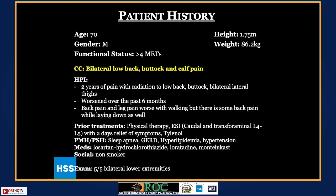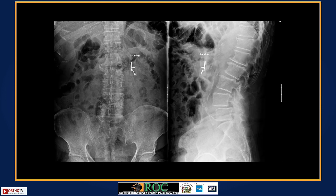He had gotten especially bad over the last six months. He was having back pain and leg pain generally worse with walking, with limited walking tolerance, but also some back pain while laying down. He tried physical therapy, epidural steroid injections — both caudal and transforaminal injections at L4 and L5 — and had only two days of relief with both. He had some oral medications and was otherwise a generally healthy guy with an unremarkable exam.